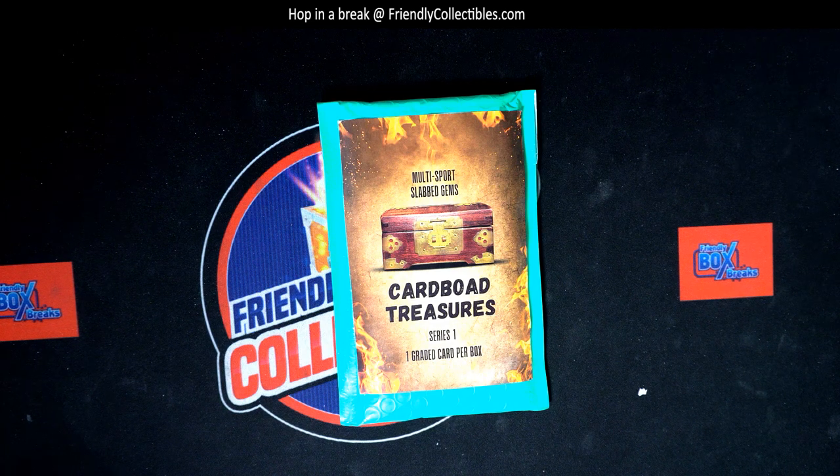It's been one big hit after another in here — Ohtani, Aaron Judge, LeBron James, rookie Luka graded — big hits. So let's get something amazing coming out of here. It's a last name letter box break.